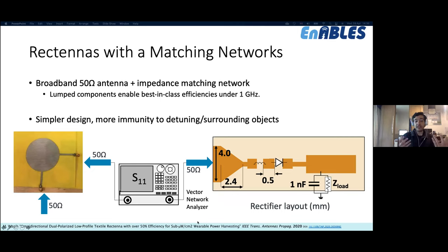An alternative rectenna implementation uses a standard antenna with a 50-ohm impedance and an external impedance matching network, making it easier to debug and test with standard lab instruments. Using a broadband antenna improves resilience to the environment — placing it in an enclosure or on the body won't significantly detune it. An RF inductor then transforms the 50-ohm antenna impedance to the desired high impedance of the rectifier, with compact antenna and rectifier layouts achieving the same high power conversion efficiency as antenna-rectifier co-design.